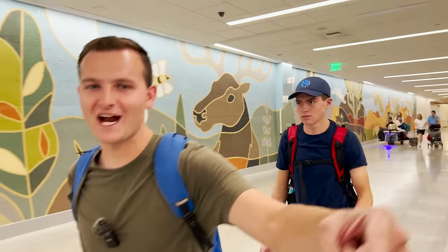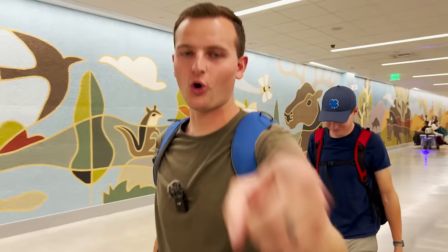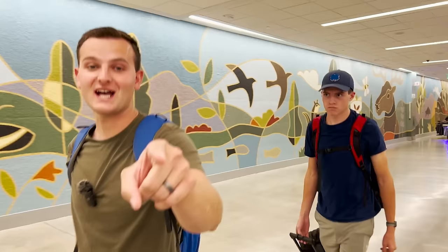What's up guys, welcome back to the channel. We're at the airport headed to California to the ROAR e-bike headquarters. They have a new bike coming out, we're going to go test it. Enjoy this quick travel montage and we'll see you at ROAR.